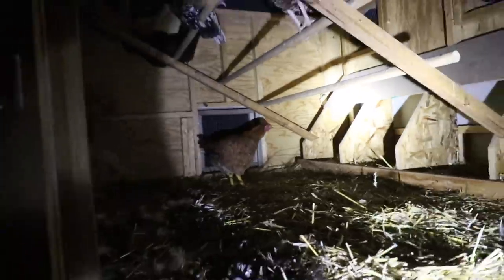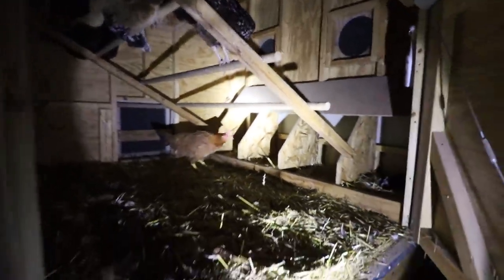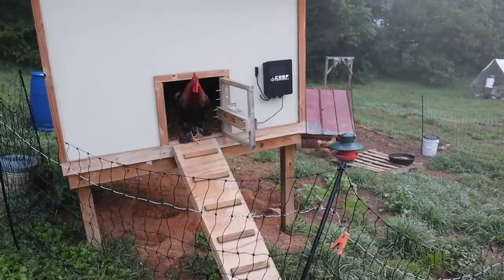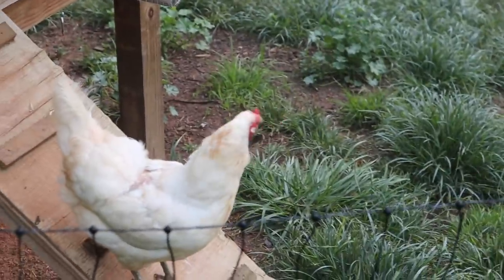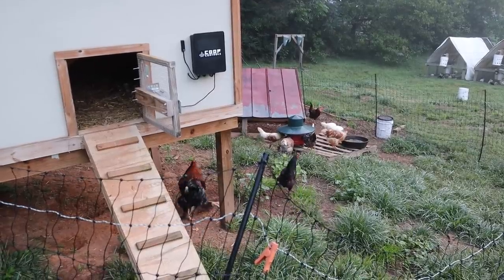It's just after dark and we're going to put our new broiler chicken — the one we saved from the freezer — in with the rest of the chickens in our coop. She's been in a separate area for about a week, just so the other chickens can get used to her presence. Good morning, everyone. It's the next morning and everyone's just getting up and out of the chicken coop.